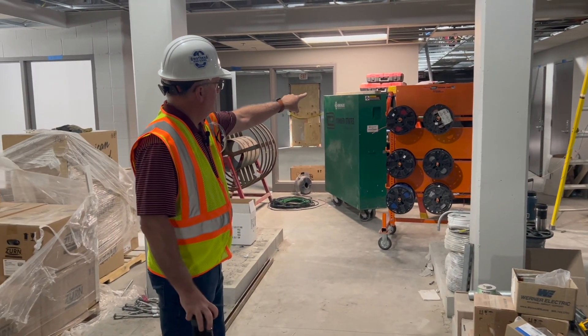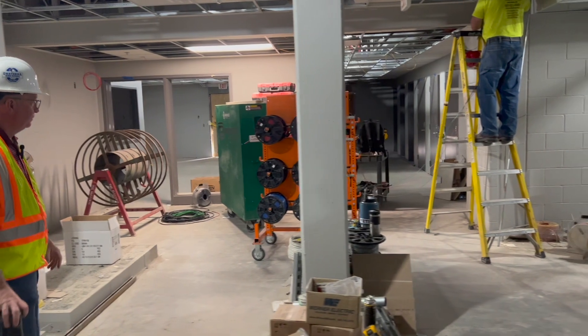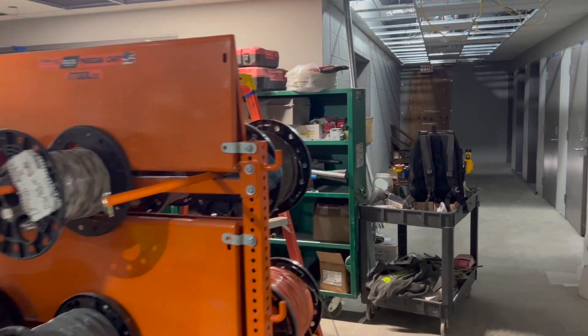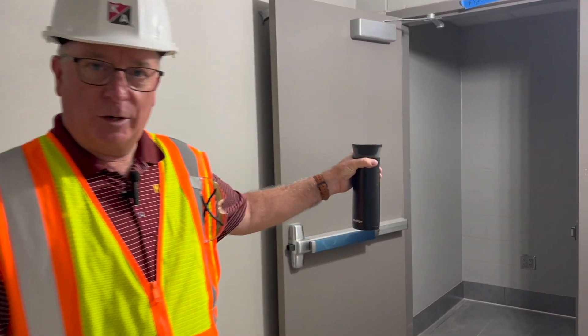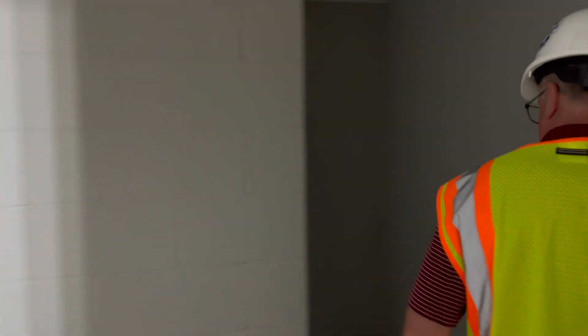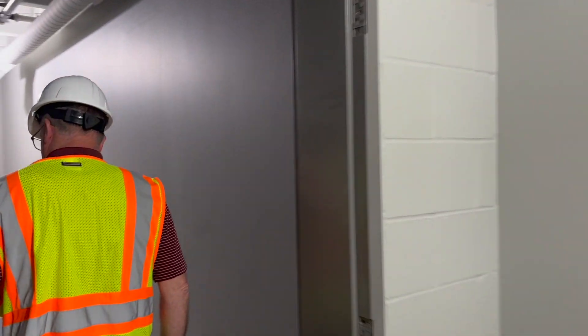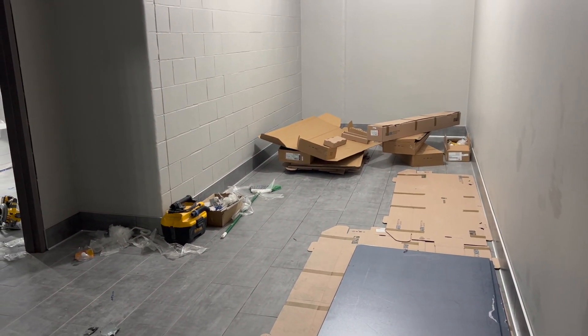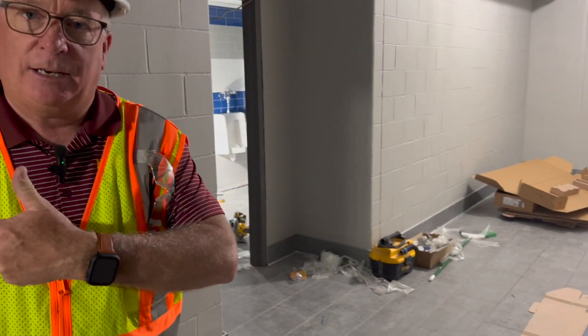Right down this hallway there are seven changing rooms. If those seven changing rooms are full, the boys locker room is here and girls is the other way — it's identical to the girls. Phys Ed can come through here into this room, which is going to have just a bench that goes all the way along the bottom. It's just a changing room — they come in, change, and then head back out to get ready.